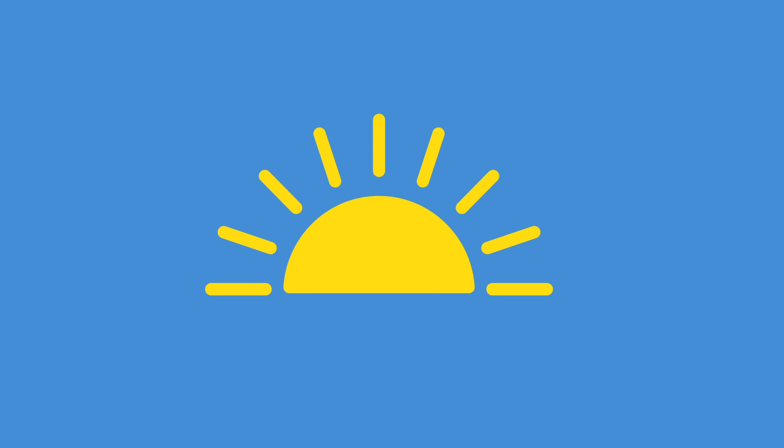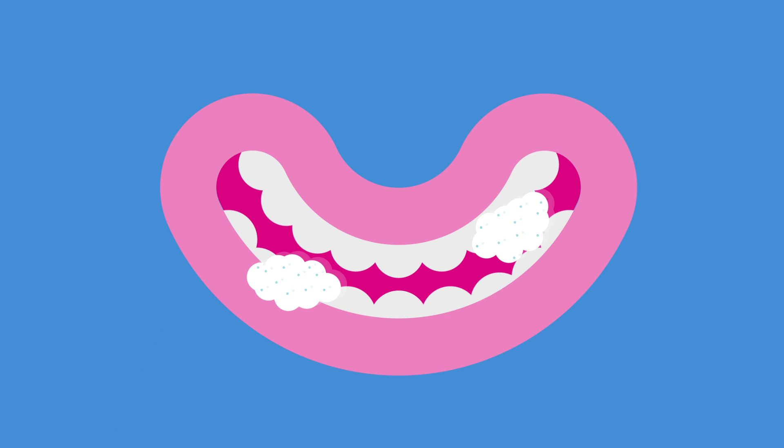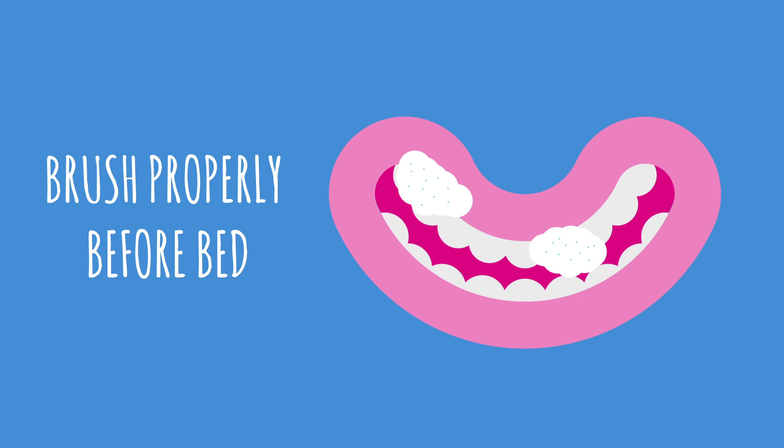Rise and shine. While you've been asleep, bacteria have been busy attacking your teeth and gums. Saliva is key to preventing tooth decay — it washes away bacteria and protects your teeth from the acids produced by the bacteria. To help this process, it's vital that you brush your teeth properly before going to bed.